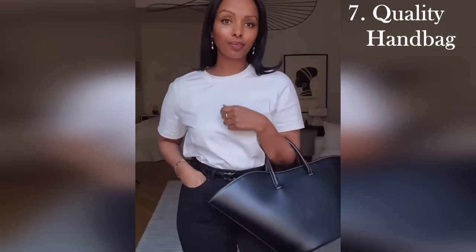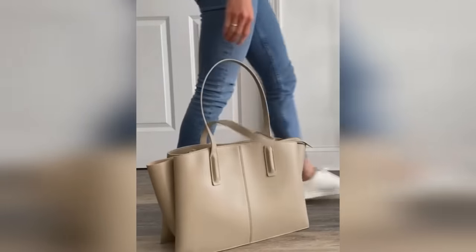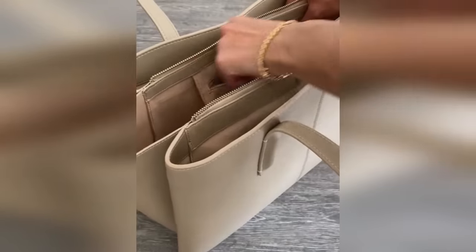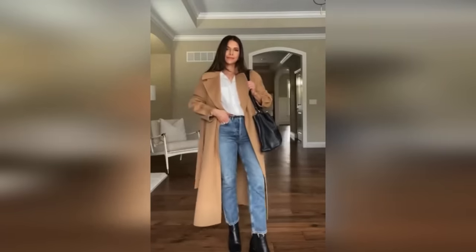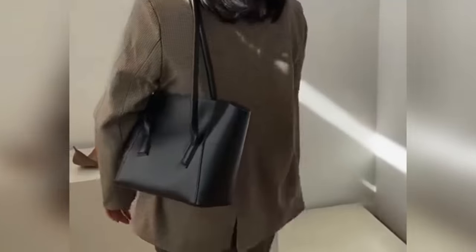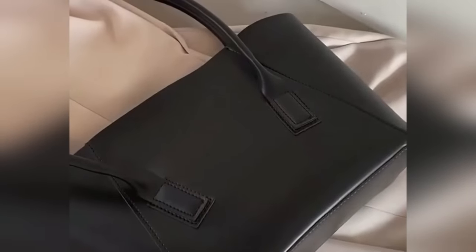The seventh thing every woman needs is a great handbag. I always say a woman's handbag is both an accessory and a toolkit. Not only is it an amazing statement piece that can elevate an outfit or pull it all together, it also carries everything you need throughout the day or during an event. I usually love a good mid to larger size bag as I tend to have longer days, and that's what works for my lifestyle. You want to get a size and style that works for your lifestyle, and get the best quality you can afford, whether that's designer or department store.